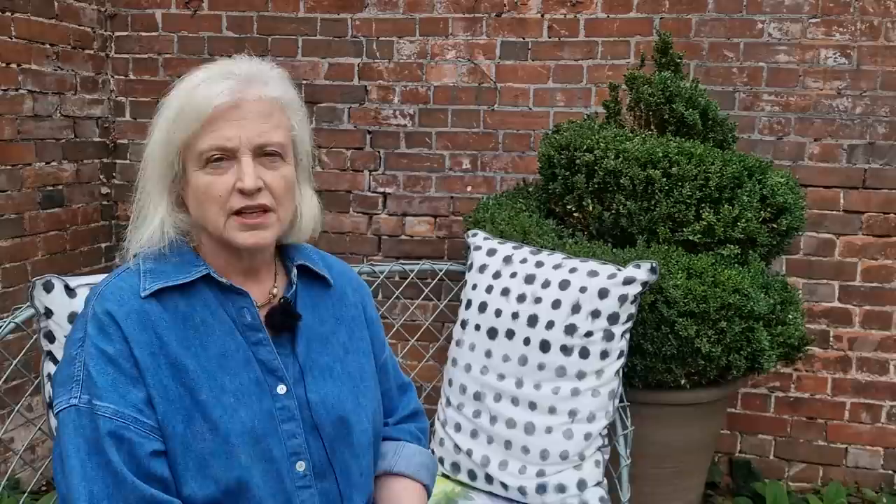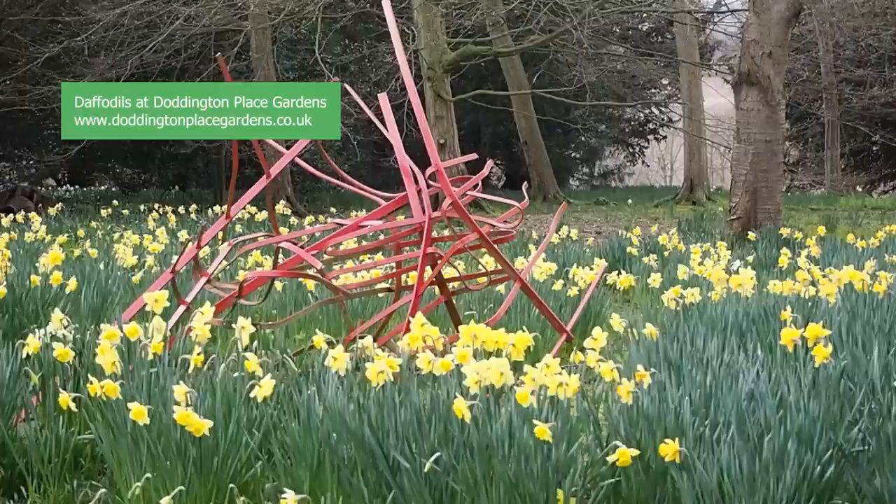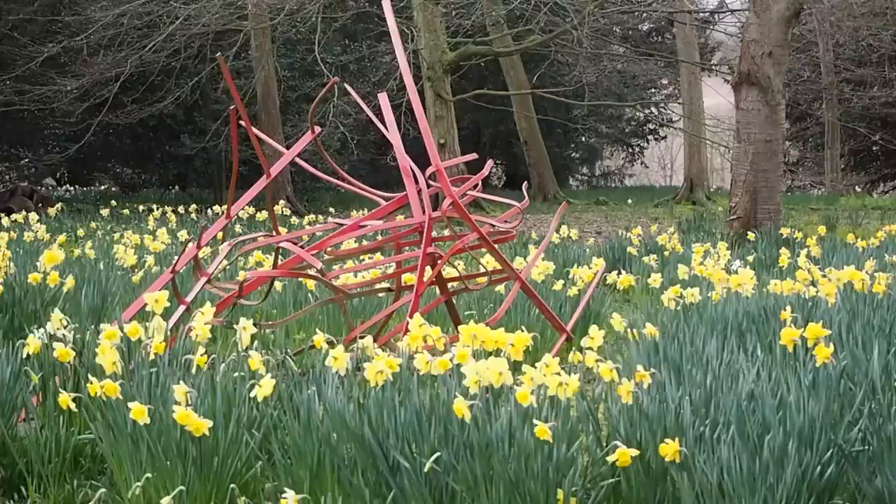Daffodils are really cold hardy. They do well in US zones 3 to 8 and they'll do anywhere in the United Kingdom, Northern Europe, and the cooler parts of Australia and New Zealand. But they're not so happy in hotter climates, so if you're moving towards somewhere like Florida, daffodils are not really likely to be for you.